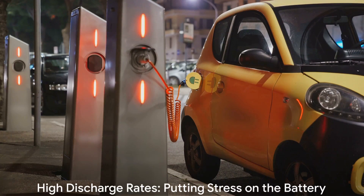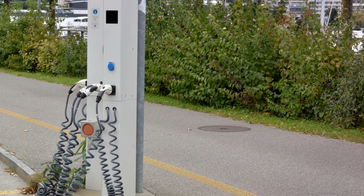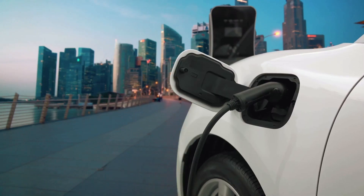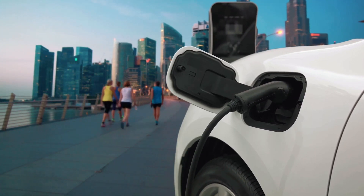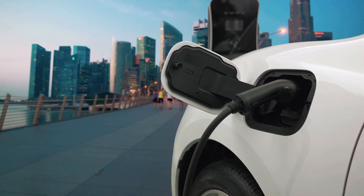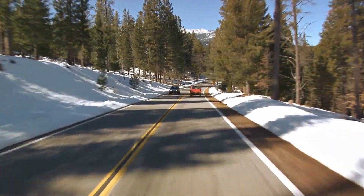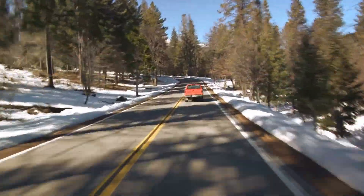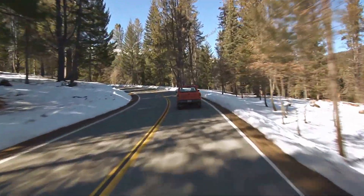Lastly, age. Just like us, batteries get tired as they get older. Over time, the repeated charging and discharging cycles can lead to the buildup of lead sulfate crystals, which can hinder the battery's performance — like a runner's knees wearing out over time. So we see that a variety of factors, including temperature extremes, overcharging, high discharge rates, and age, can all contribute to the rapid failure of an electric car battery. It's a complex interplay of various elements, each taking a toll on your battery's health.